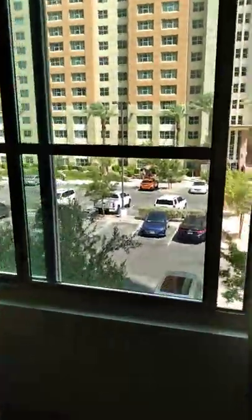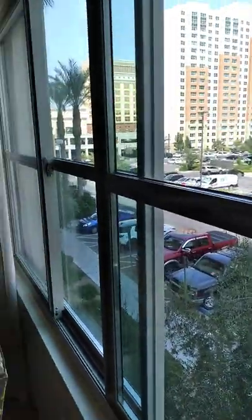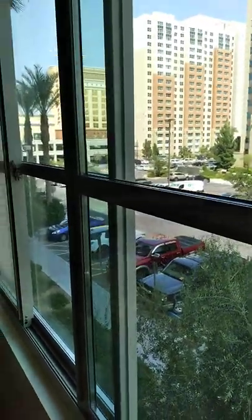We're right by the elevator, so this is actually right by the lobby — it's not a great view. But I want to show you that gold building right there. That's South Point. Even though it's not connected, it's a short walk.